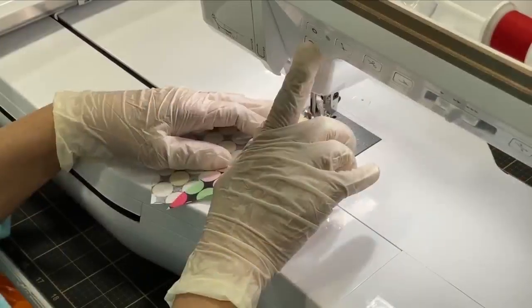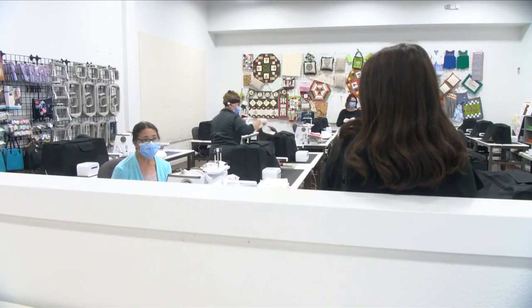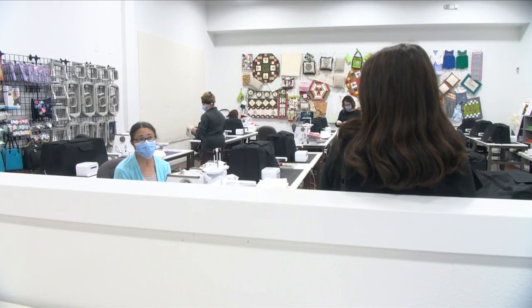Tess Costa, taking the class to give back: They have very little, and so that's why I want to help, and I want to thank them for all the work that they do.